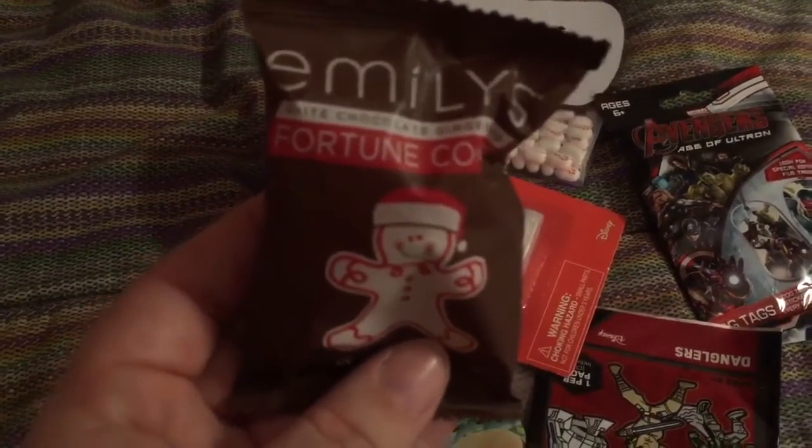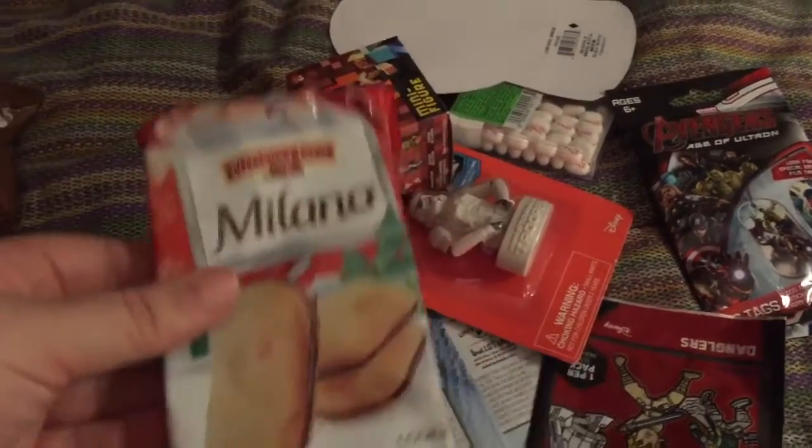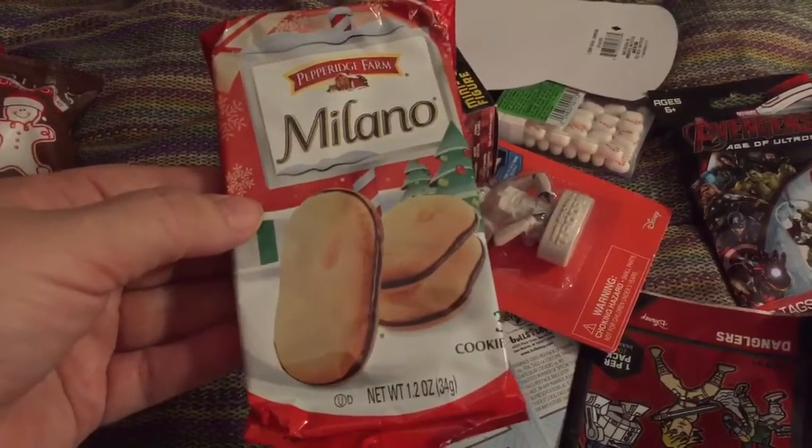I found this at Target — it looks really cool. It's a white chocolate gingerbread fortune cookie, so I thought he would like that. And also these from Target — Milano cookies.